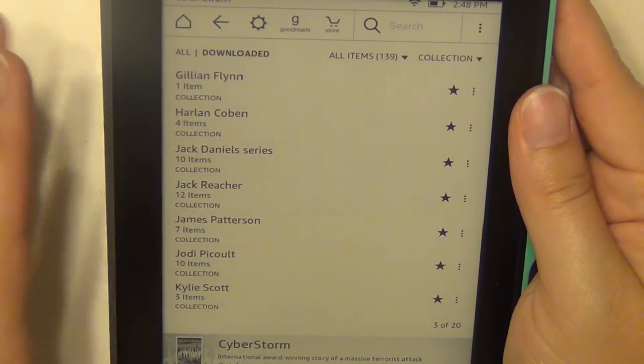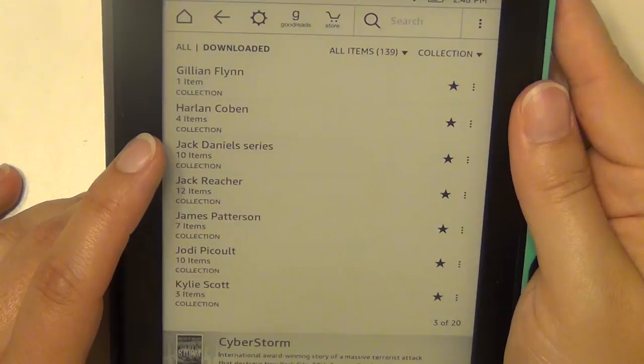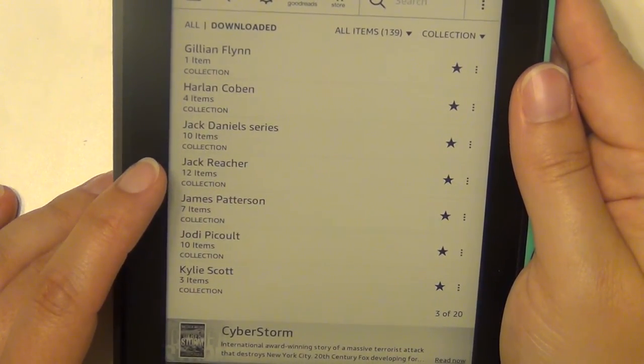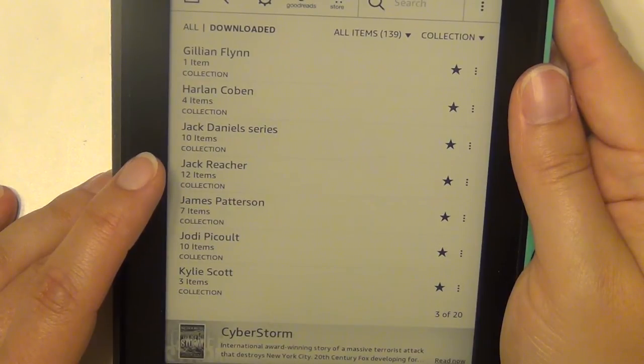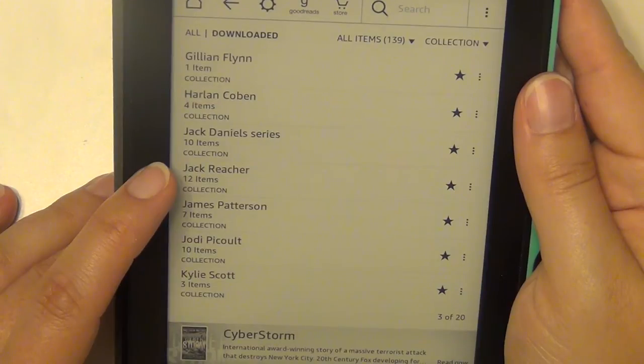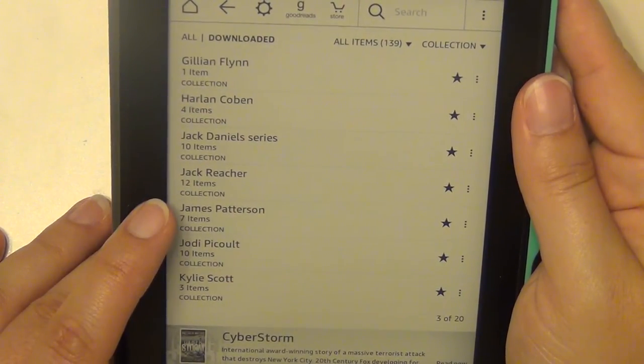He just had a couple of new ones come out this year, so I actually want to reread the entire series and then read the new ones. Jack Reacher — I have 12 of those, written by Lee Child; I know there are more but those are the ones I have, and I haven't started that yet either.